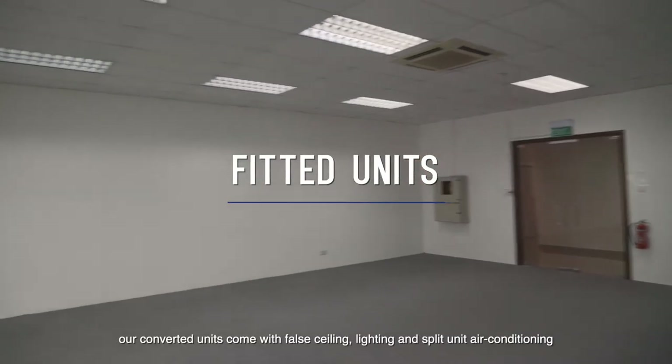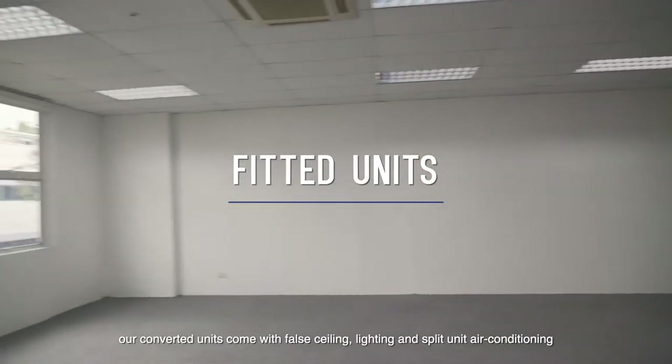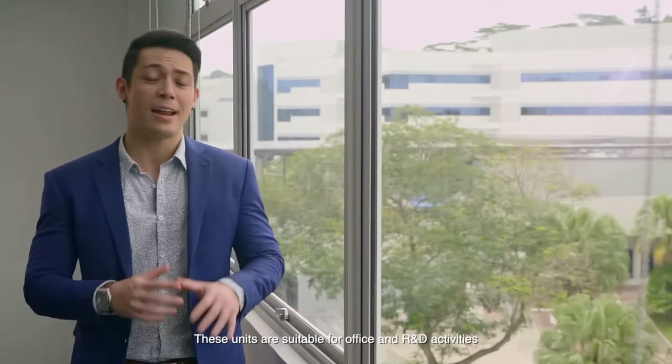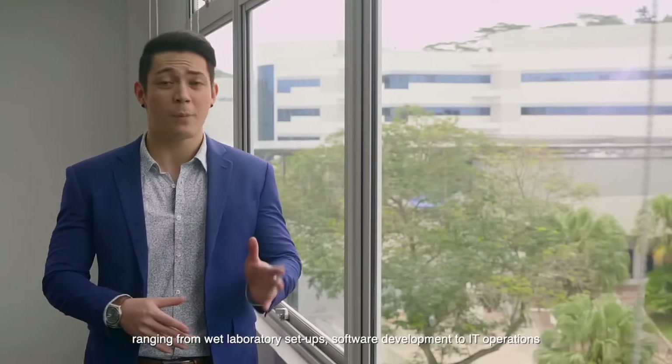If you prefer a fitted space, our converted units come with false ceiling, lighting and split unit air conditioning. These units are suitable for office and R&D activities, ranging from wet laboratory setups, software development to IT operations.